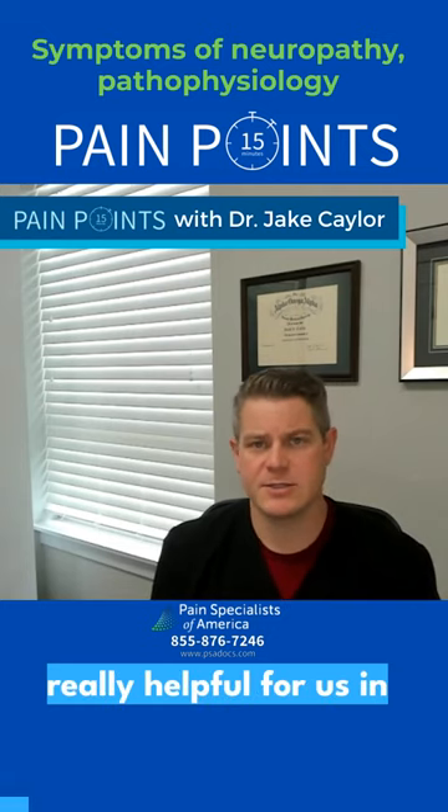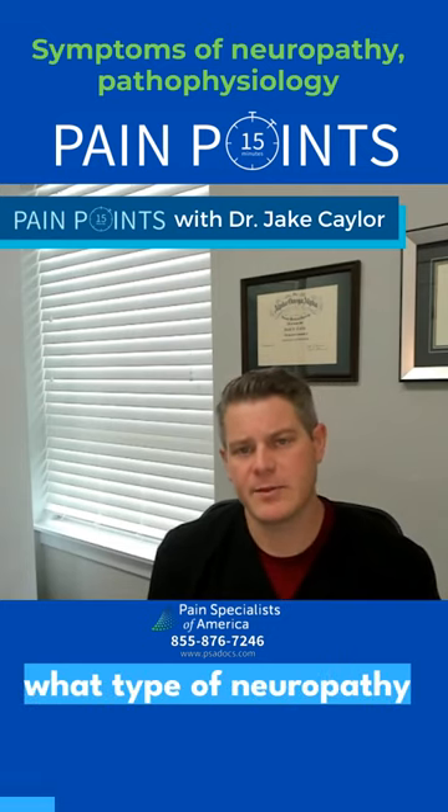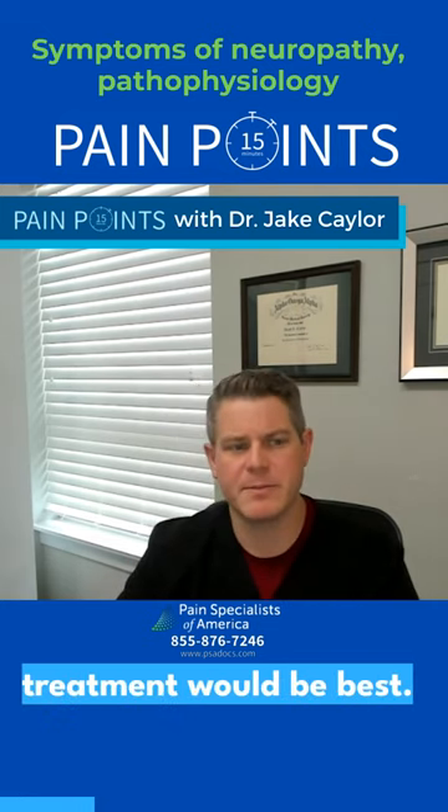These things are really helpful for us in terms of figuring out what type of neuropathy it is, so we can figure out what treatment would be best.